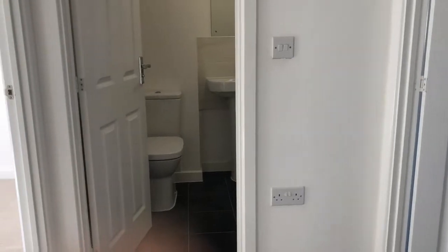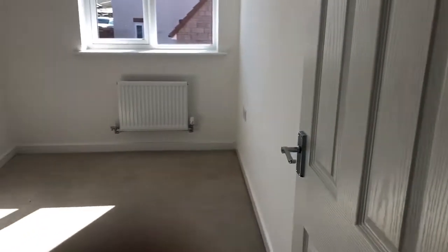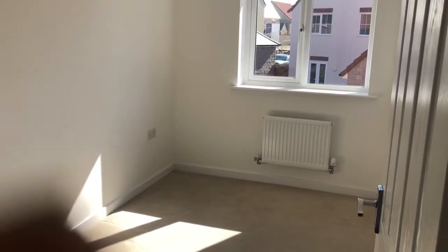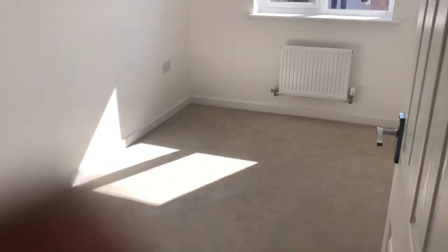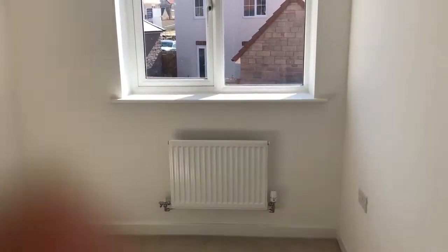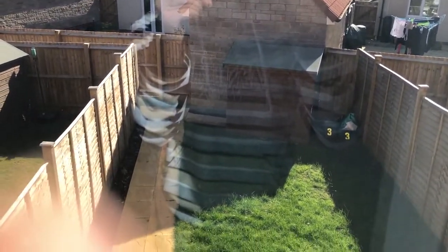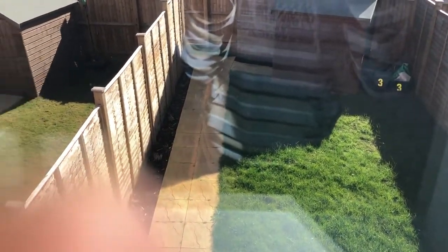So three bedrooms. I would say this is bedroom number two — it is a good size double and it's to the back of the property. Let me show you the view from outside the window — it's always nice to have a look and see the garden from above. There is space for a wardrobe, but no wardrobe here, and what you see in the corner there will be removed.